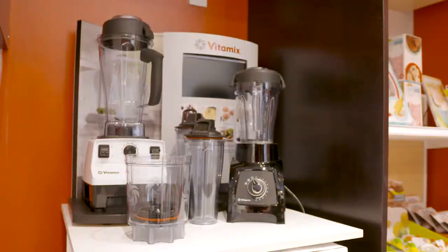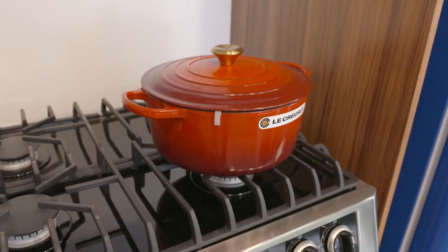Also my Vitamix — I can do anything from morning with my smoothies to my evenings if I want to do a potato mash or cauliflower mash. It'll make hot soups, smoothies, you name it — pulverizes everything. Also my Dutch oven; I would not live without it.